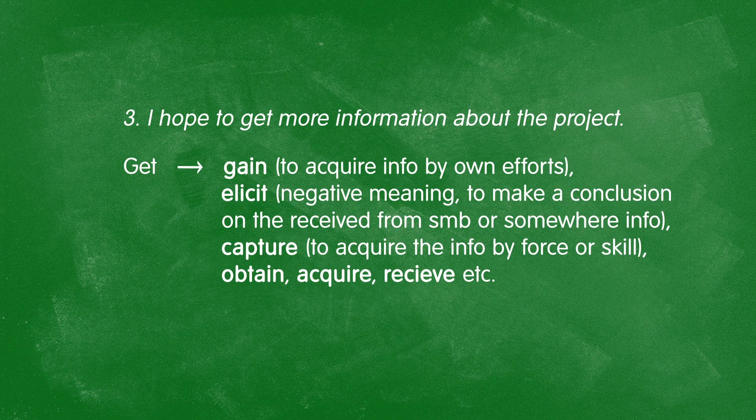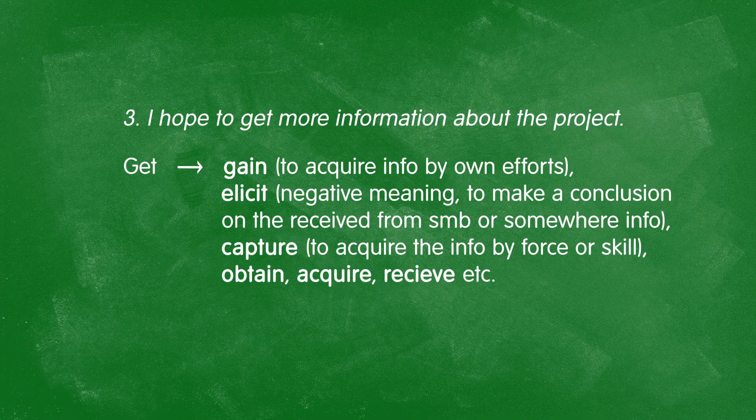In a third example: "I hope to get more information about the project." "Get" has the same problem as "do" — it's used in very many expressions and can mean very many different things. Replace it with something more descriptive: to gain — to acquire by one's own efforts; to elicit — making a conclusion from information received; to capture — acquiring info by force or skill; or to obtain or even to acquire. Be more precise — tell exactly how you will get it, not just that you will.